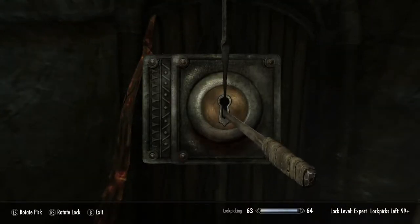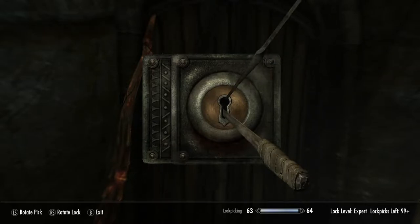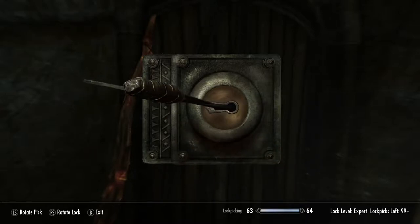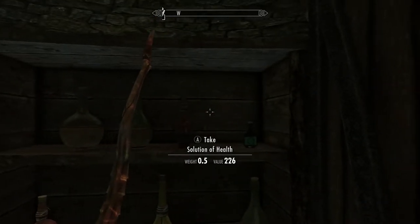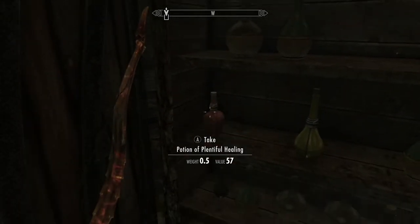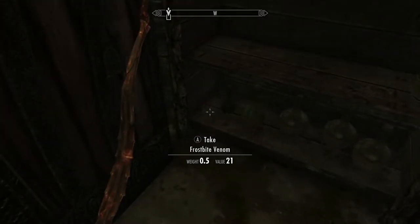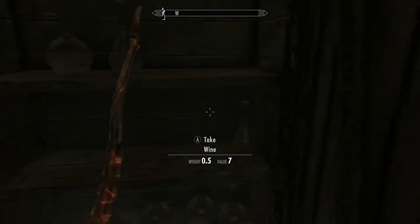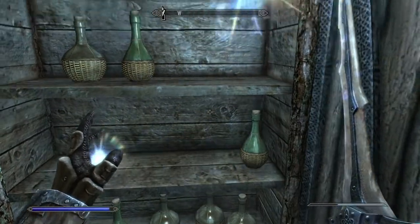Now there's this wooden door here which has an expert level lock. Unless you have 100% lockpicking skills, have over 100 lockpicks or close to 100 lockpicks, because you won't shed those things very quickly. There are some nice potions — nothing but wine, frostbite venom might come in handy. Now that I've looted this closet I'm going to cast more Candlelight and we're going to keep moving through this dungeon.